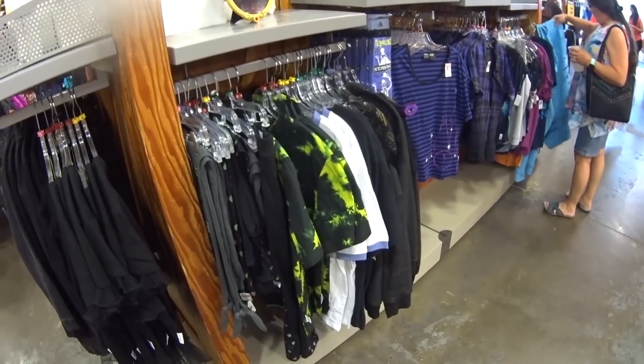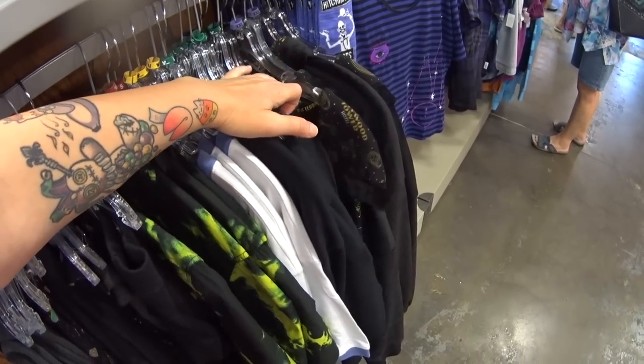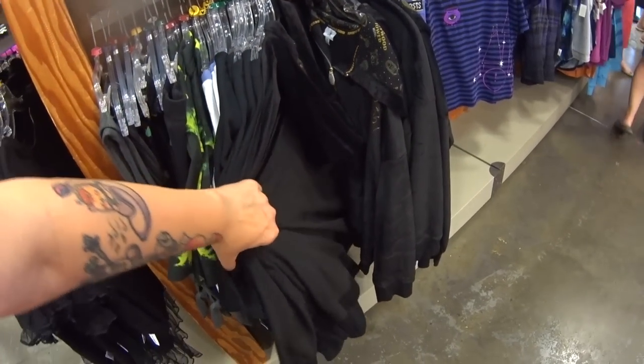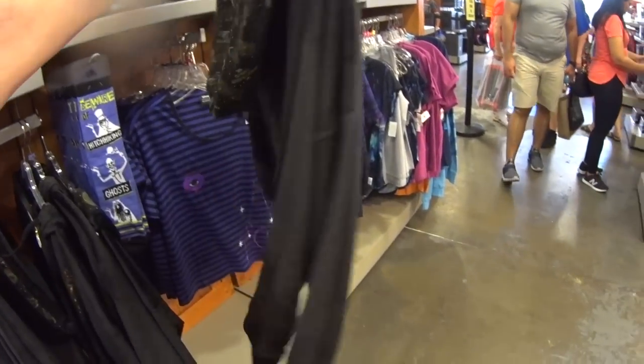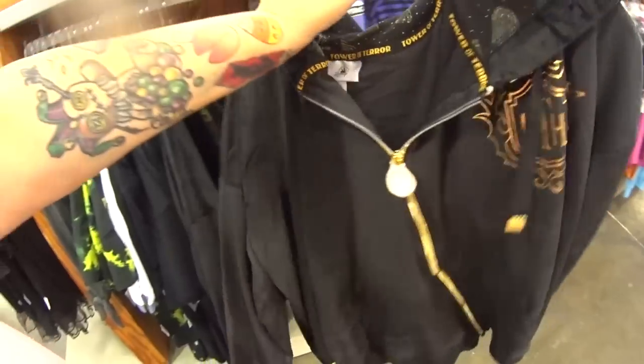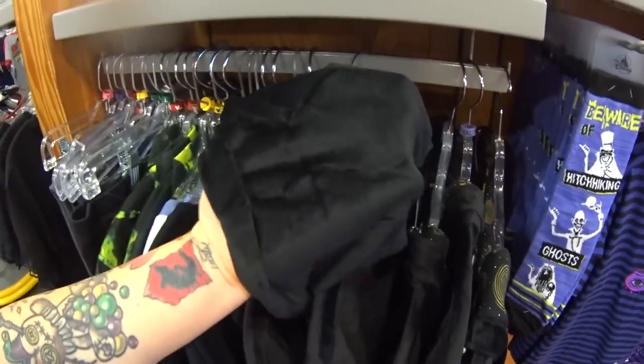I see Hollywood Tower Hotel right here and I am so excited. It's something you hardly ever see here — it's a velour zip-up hoodie. The hood is lined and the whole material is like velvety.